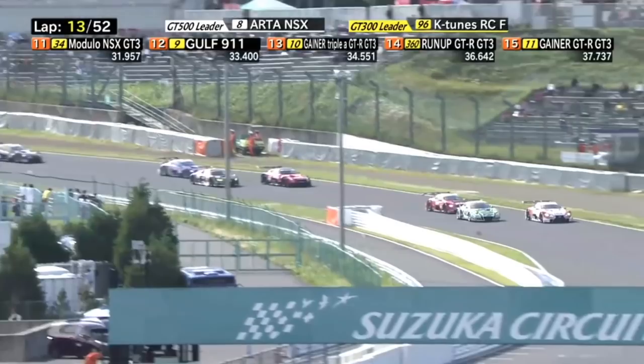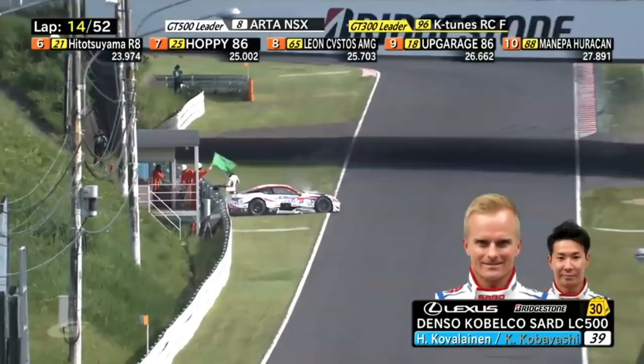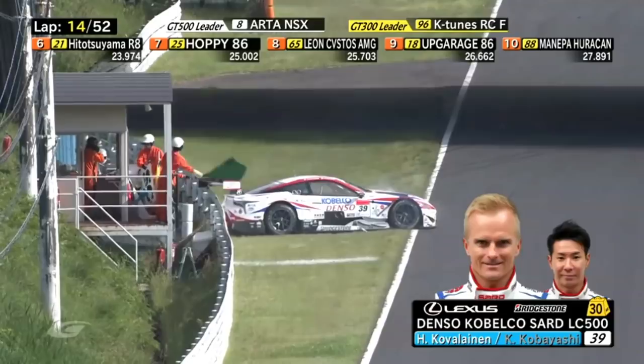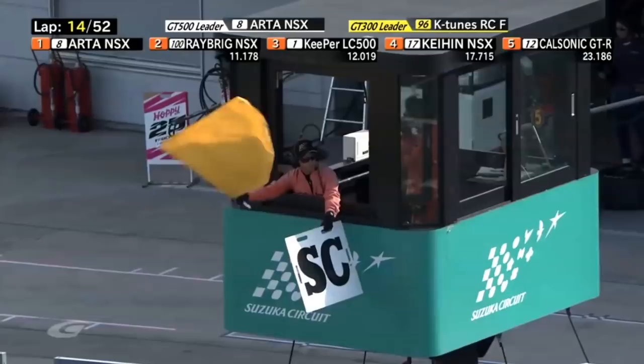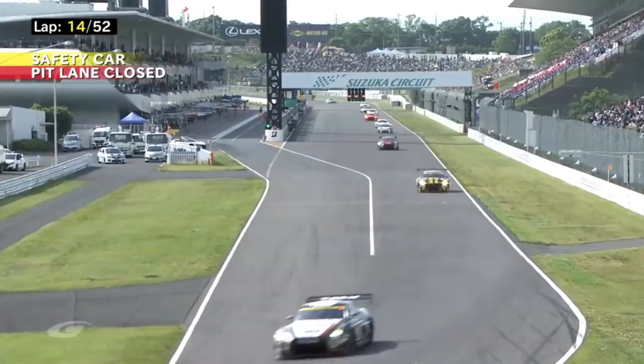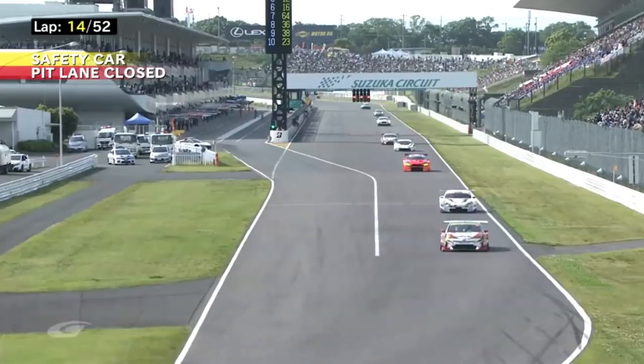Trouble for Heikki Kovalainen — he's lost it in the Degners. Coming out of the second Degner, he's parked it. He's got the safety car board out, the marshal holding the safety car board. One of the other marshals is waving the green flag, but coming out of the second Degner at Turn 9 — there's the safety car. Pit lane closed, safety car out. If you did stop now, you'd have to stop for a splash and dash at the end of the race.